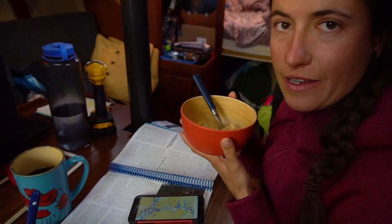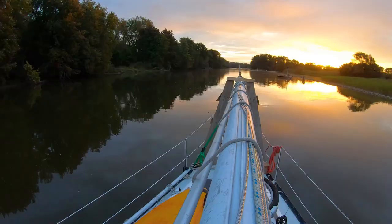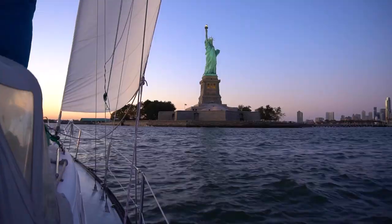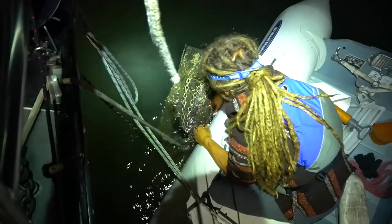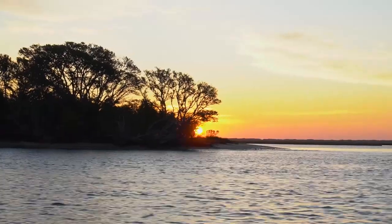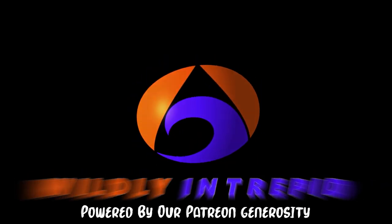I'm trying to figure out our route for the next couple of days.